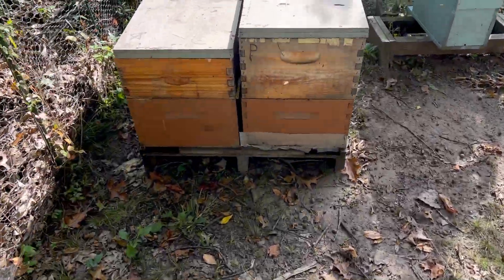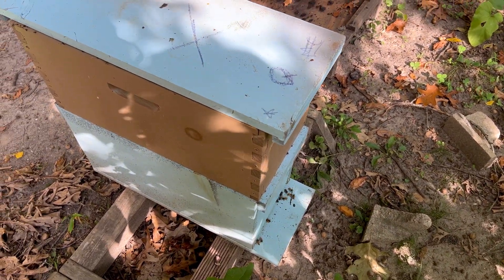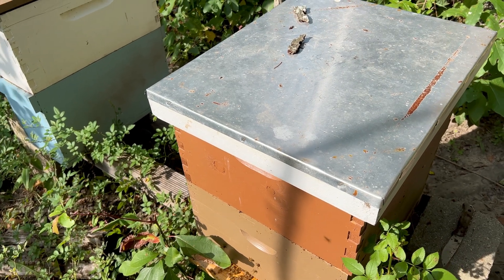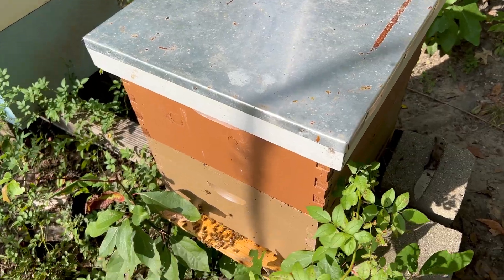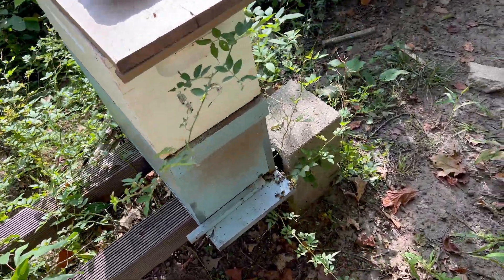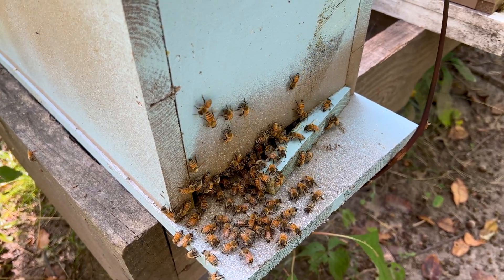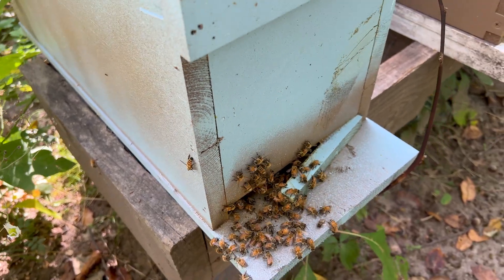Varroa mites are really going to start building up in your colonies right now, because your population of bees is starting to go down. There will be more mites per bee since the mites have been breeding all summer long. As the bee population goes down, the mite population keeps breeding, which can collapse the colony as every bee gets parasitized. Right now you should have winter bees in your colony — they've been breeding winter bees since early August — and it's absolutely essential those bees are strong, with enough vitellogenin to carry them through winter, act as their immune system, and enable them to produce brood food in late winter and early spring.